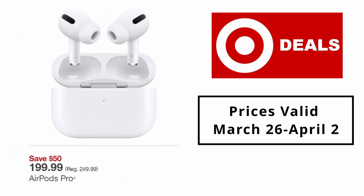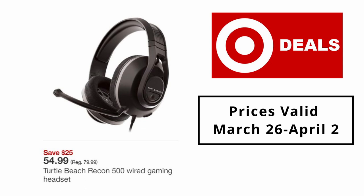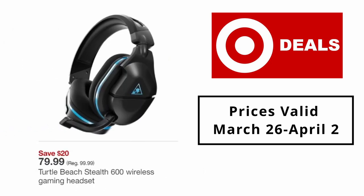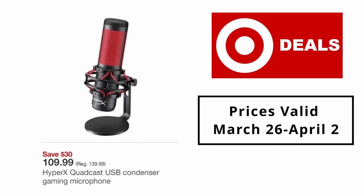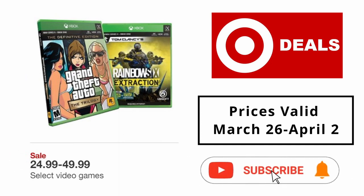AirPods Pro $199.99. Turtle Beach Recon 500 wired gaming headset $54.99. Turtle Beach Stealth 600 wireless gaming headset $79.99. HyperX QuadCast USB condenser gaming microphone $109.99. Select video games $24.99 to $49.99.